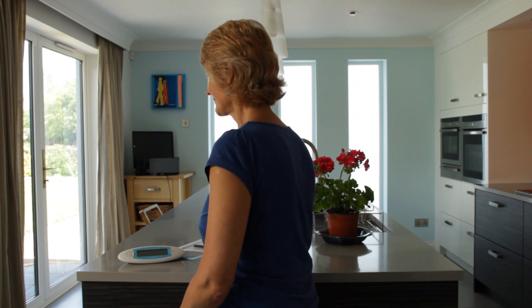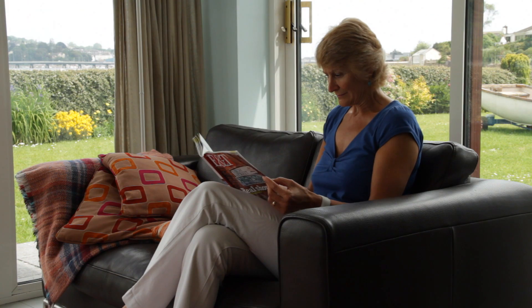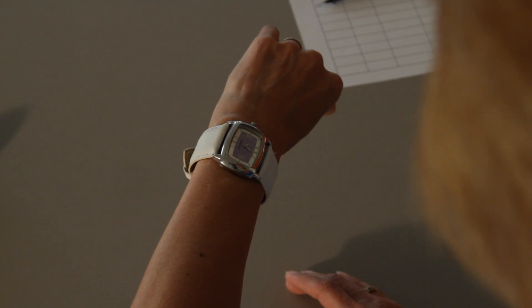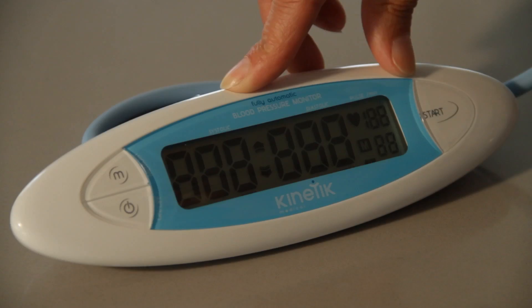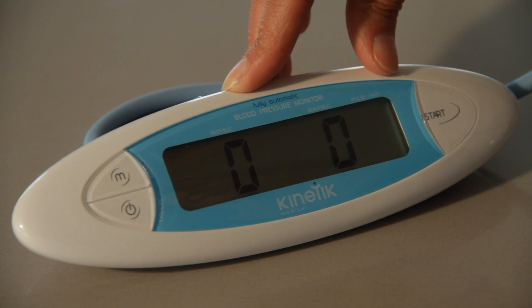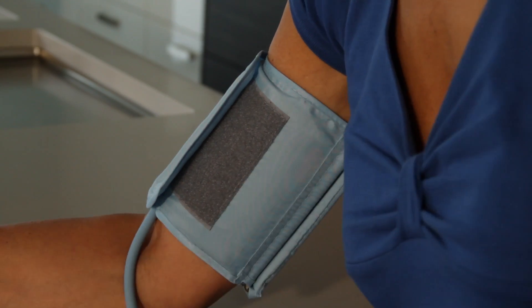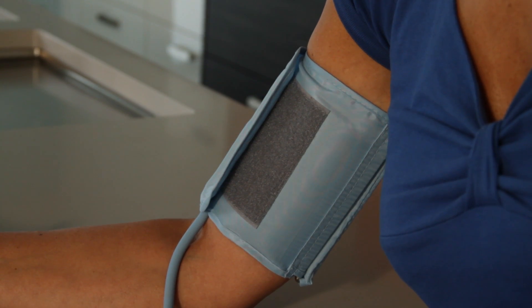Ideally, the test should be done whilst sitting upright with your back straight and your arm at the same level as your heart. For the best results, you should wear loose-fitting or short-sleeved clothing as the cuff must be applied next to your skin. Rest in the seated position for five minutes after you have fitted the cuff. When you are ready and comfortable, press the on-off button followed by the start button. The Kinetic blood pressure monitor will automatically inflate and measure the blood pressure reading. Take two or three measurements on each occasion, staying as still as possible between each reading.